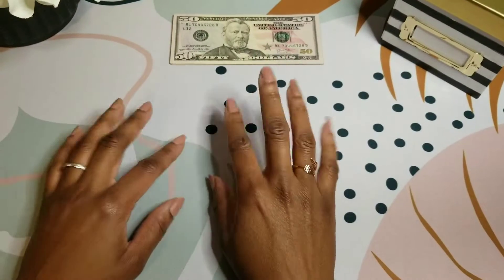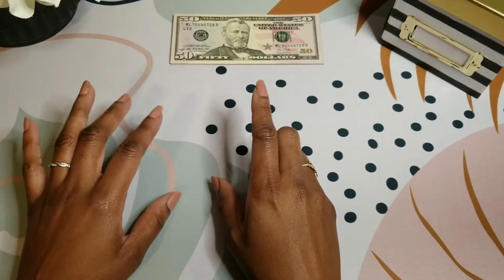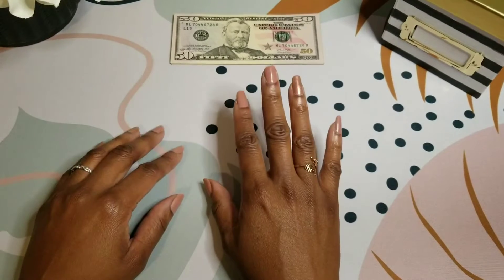Welcome and welcome back to Dating My Budget. My name is Nita and I'm on a mission to becoming a financial warrior.